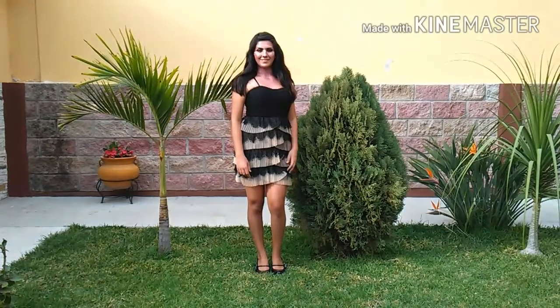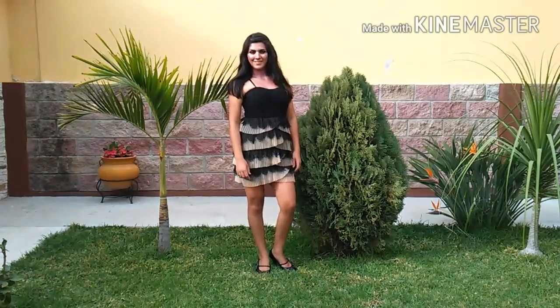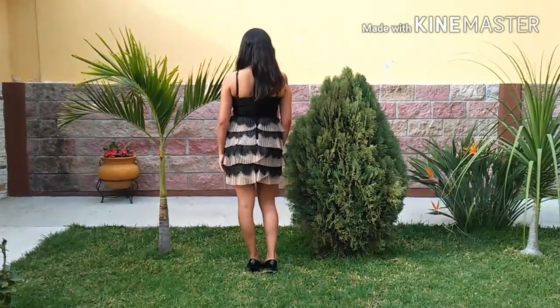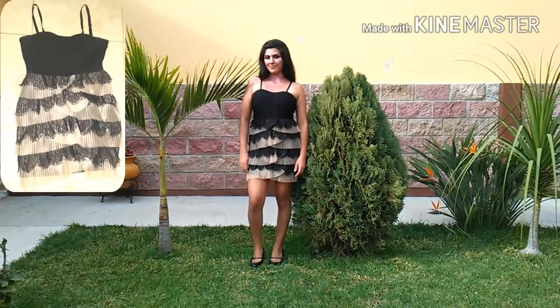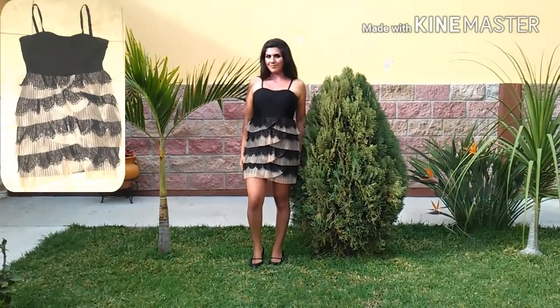For this outfit I went with a really fun and flirty look, keeping the same shoes on. Over the dress you can actually wear a coat or a jacket — whatever you want — and you can change the heels too if you want them a little higher. This cute dress is from Charlotte Rouge, and I love the little ruffles on it.